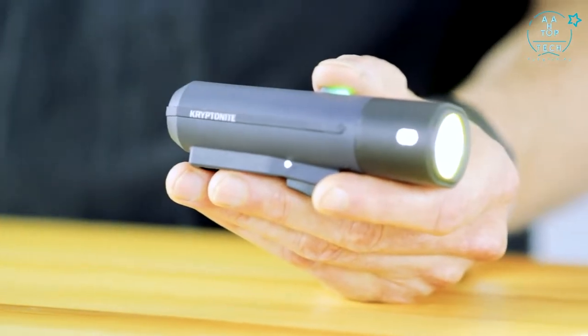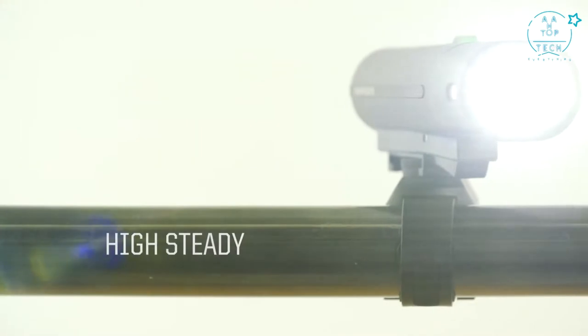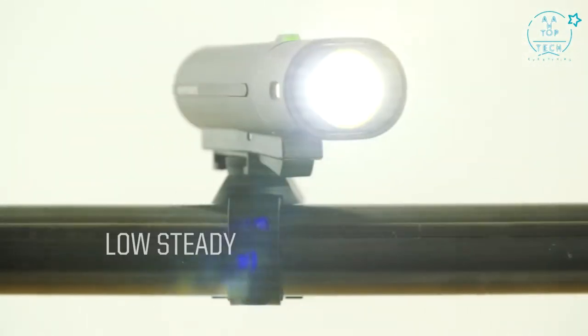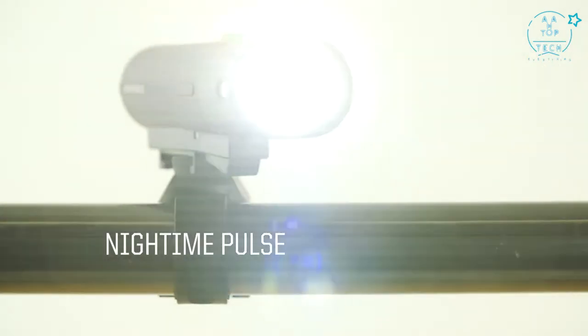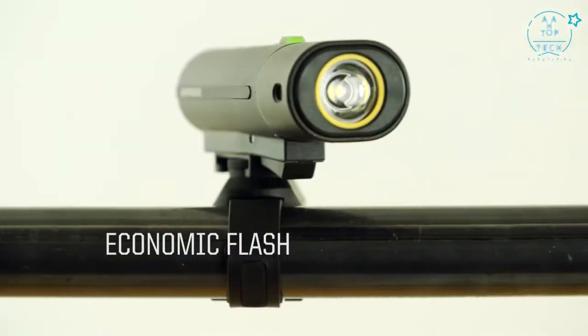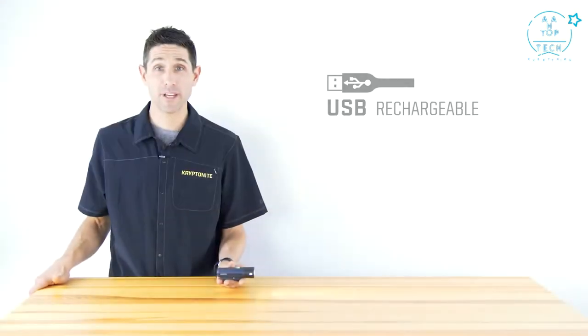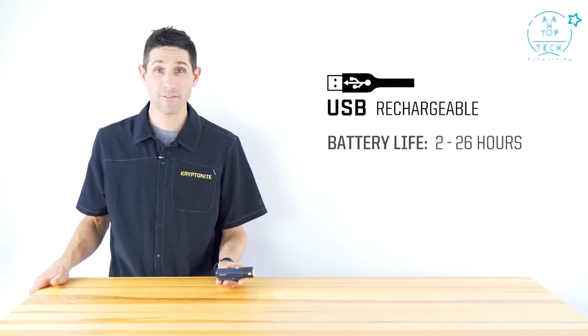The Alley F650 has six different modes of operation, including high steady, medium steady, low steady, daytime pulse, nighttime pulse, and economic flash. This light is fully USB rechargeable and, depending on the mode of operation, has a battery life lasting anywhere between 2 and 26 hours.